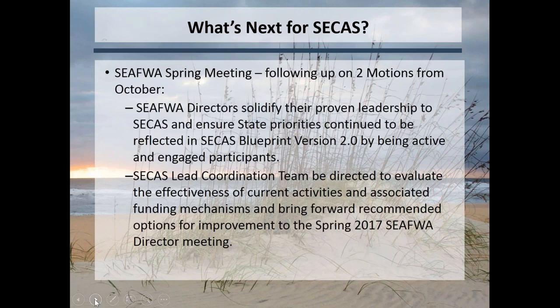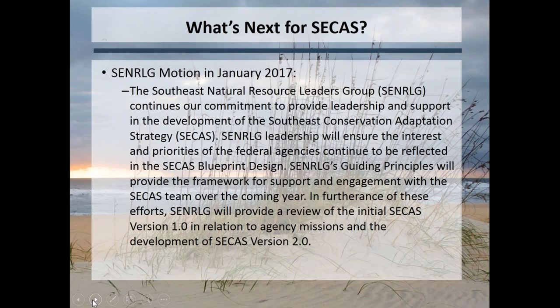We'll be attending the spring directors meeting in April to update them on a couple of the motions that came out of the meeting last fall. Following the summit, state directors made two motions: one to continue working with the LCCs to ensure state priorities are reflected in the blueprint, including State Wildlife Action Plan priority species and issues; and another to evaluate the effectiveness of how the SECAS family is structured and bring forward recommendations for improvement. On the federal side, they made a similar motion in January to ensure federal agencies' interests are reflected in future iterations of the blueprint and to maintain support at the LCC level and SECAS-wide.